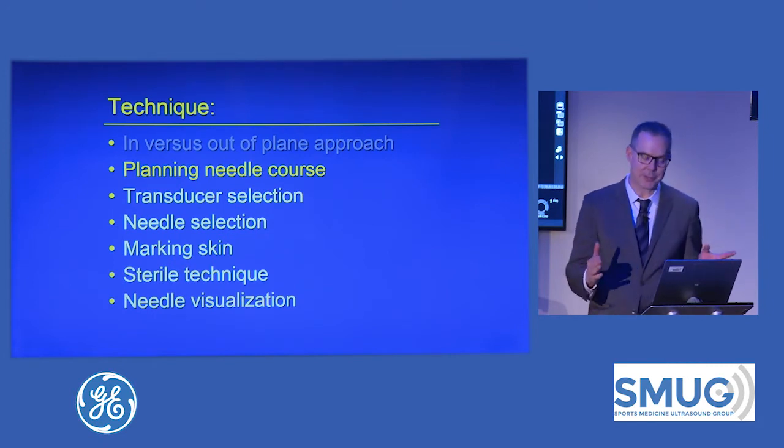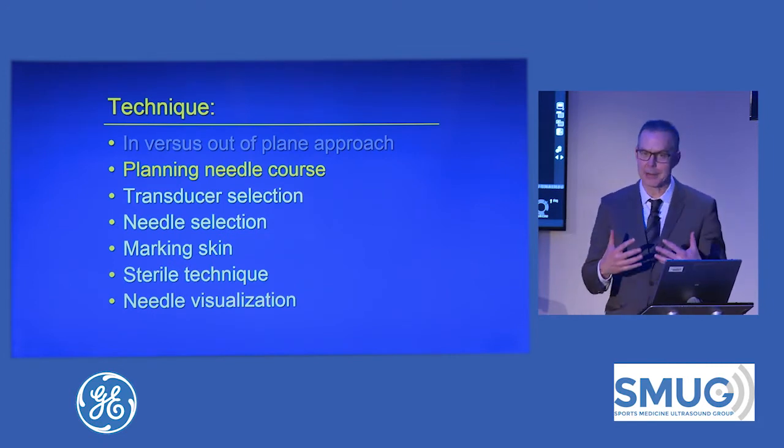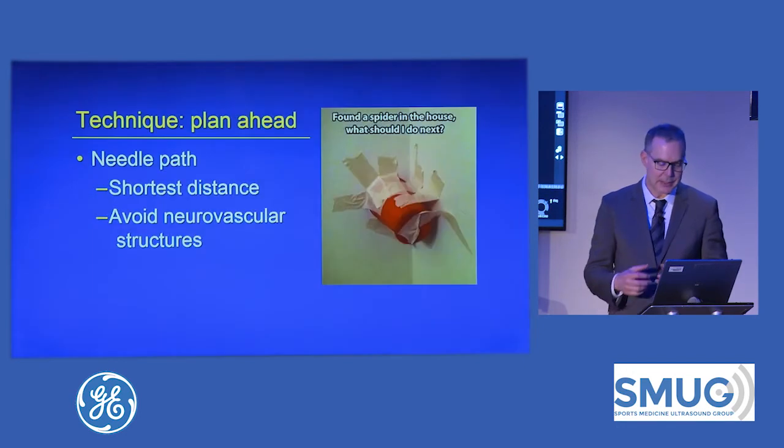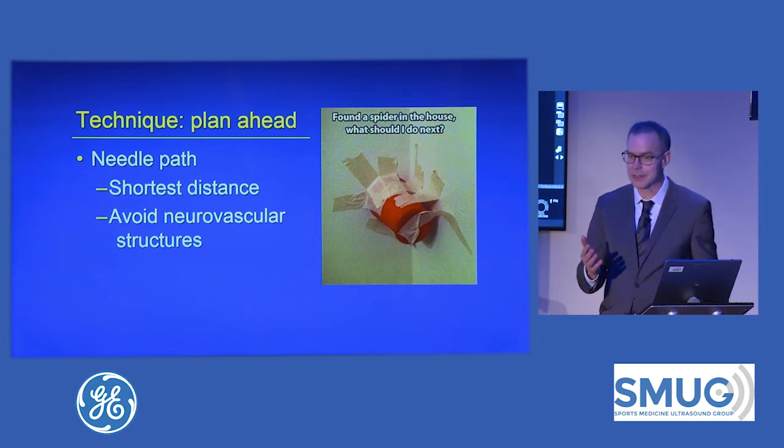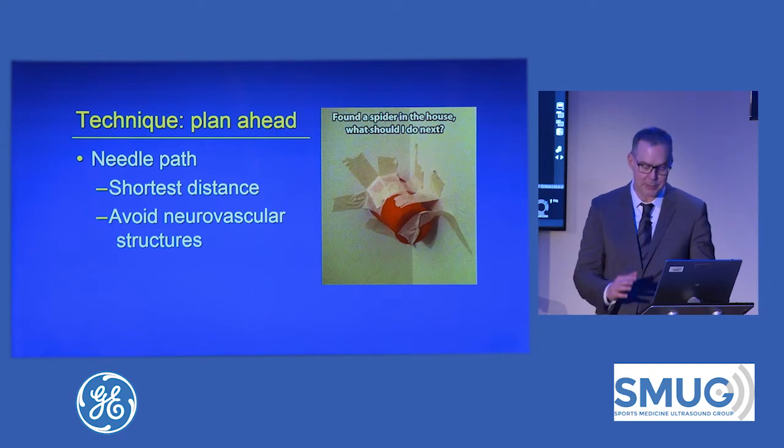We've decided on doing the in-plane approach. The next thing is to plan my needle course. The idea is to pick the shortest distance from your skin to the target, and you want to avoid neurovascular structures or anything you don't want to hit. So you've got to map all that out and plan ahead.